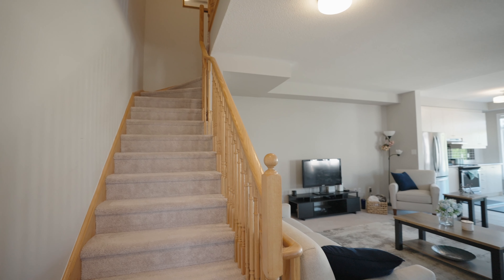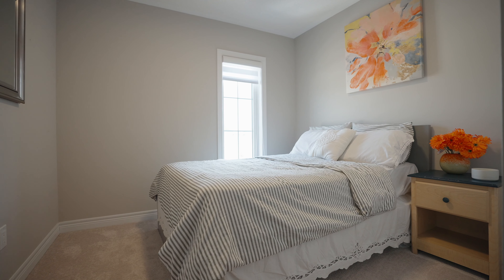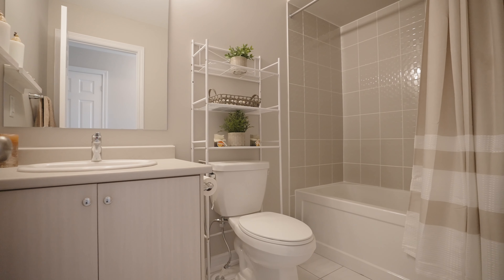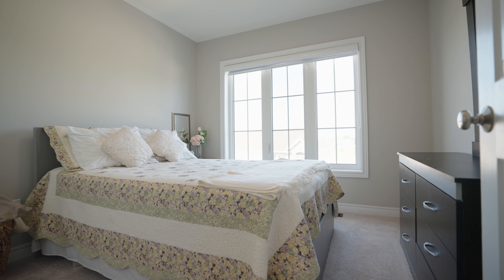On the third floor, you will find a full bath, laundry, and the three bedrooms. The primary bedroom features an en-suite, walk-in closet, and walk-out patio.